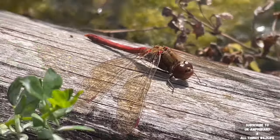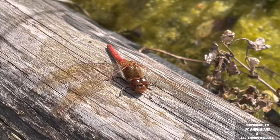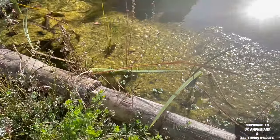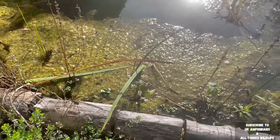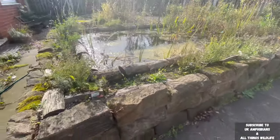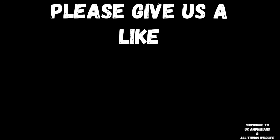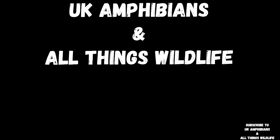So there you have it — how to attract dragonflies to your garden: create a pond, create plenty of wildflowers, and there you go. You can attract plenty of dragonflies as easily as that, especially the common darter dragonfly as they're very popular. Thanks for watching part 36 everyone — part 37 is coming out real soon, so stay tuned and subscribe to our channel to see other episodes. Please give us a like and comment on all our videos, and don't forget to subscribe to see more amazing content like this by UK Amphibians and All Things Wildlife.